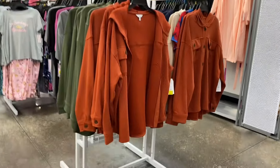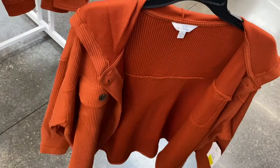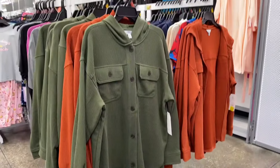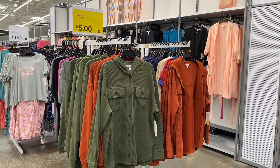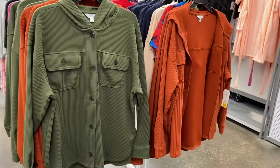They also have these Time and True hooded shackets on clearance for ten dollars. I just showed these brand new recently at this location — it's a little farther than my store and they're still full price at my store. Maybe this location just had them longer. I cannot believe those are on clearance; it's like a full item, it's not even fully sold through.